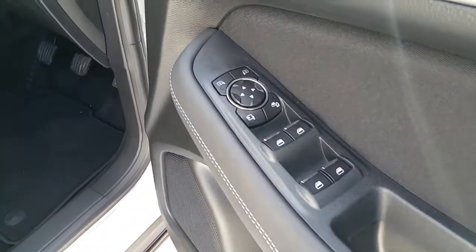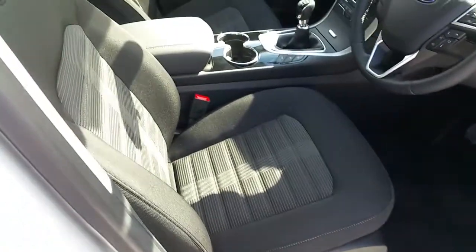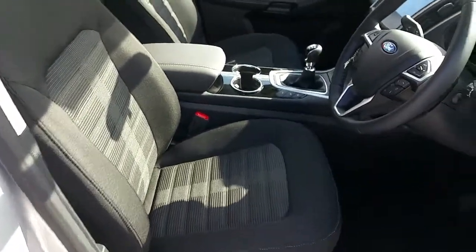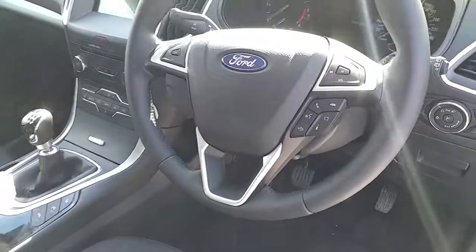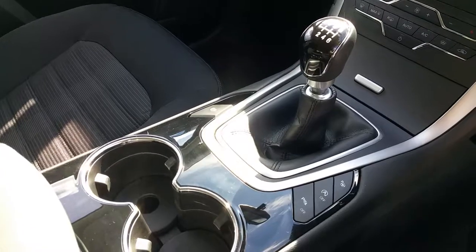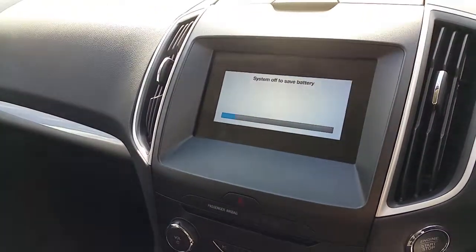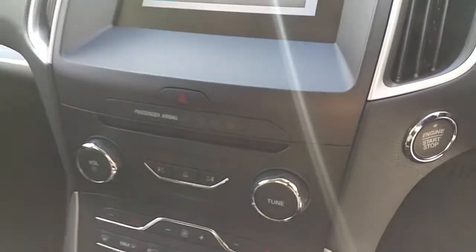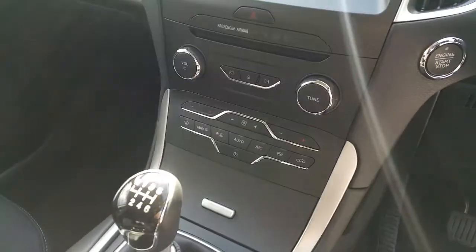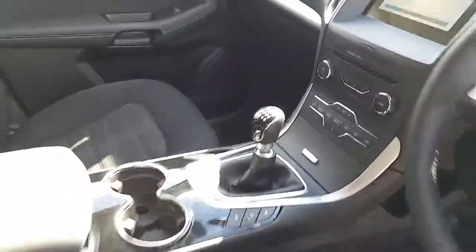You have electric mirrors and electric windows. Mirrors also fold in. You have lovely cloth interior and a multi-functioning steering wheel with Bluetooth. You have an electric handbrake in the middle, park assist, and an 8 inch screen with Sync Generation 3, the latest one. You have push button start and stop, air conditioning, heated windscreen, and a lot more.